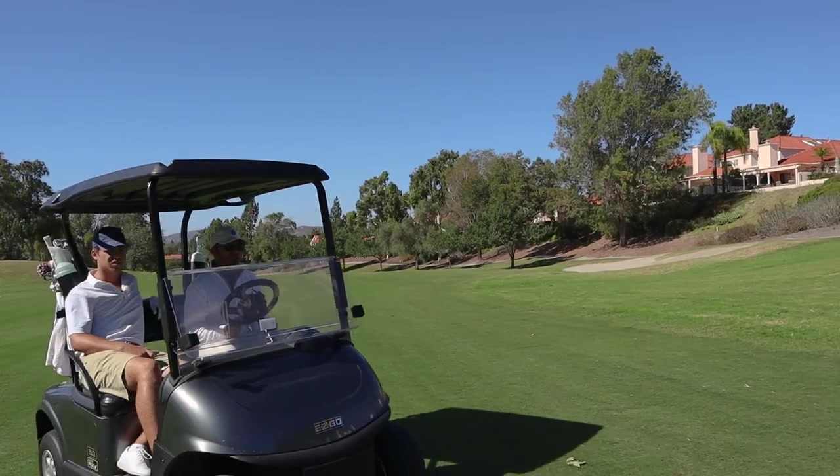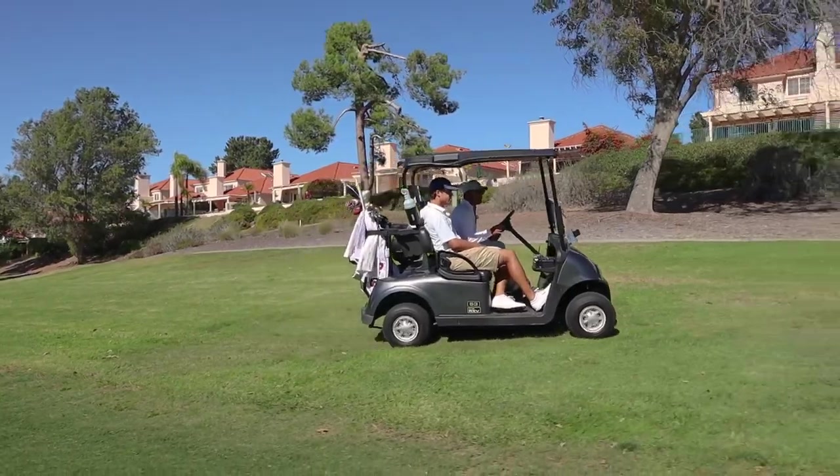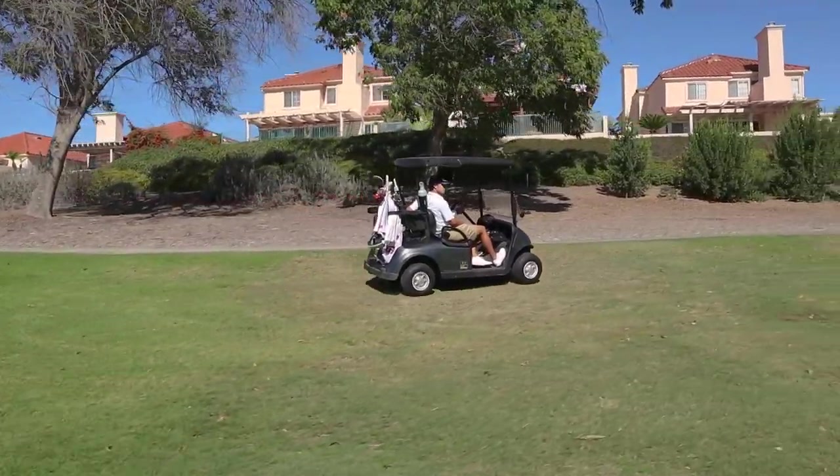Those weren't bad swings — the face is just a hair shut. The wind also gets on the side of that, and that's the difference between that shot being five feet and 20 feet.